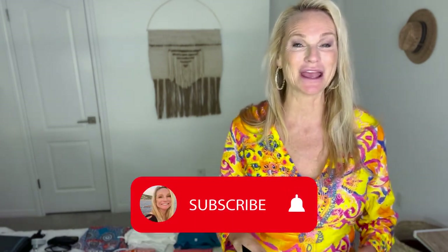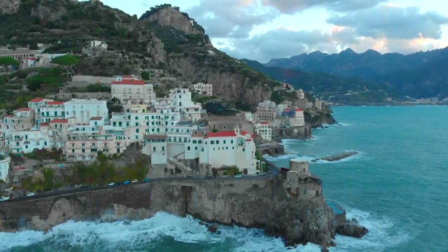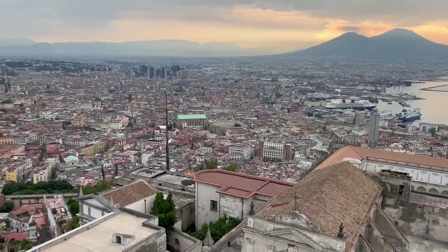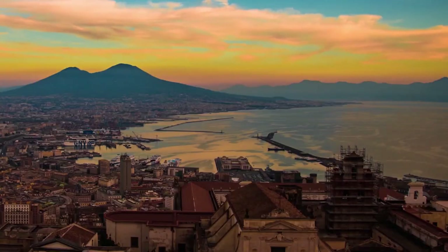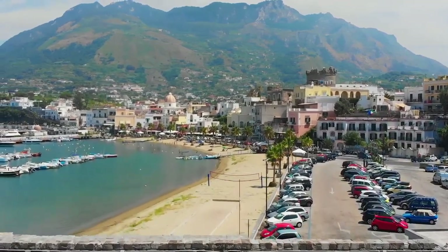I'm Kim, The Abundant Traveler, and welcome to the channel. If you're new here, I put out laid-back luxury travel videos inspiring you to get out there and go. If you're a subscriber, thank you so much for stopping back by the channel. Today I'm going to be sharing with you the ultimate packing guide to the Amalfi Coast.